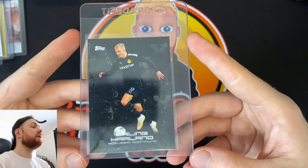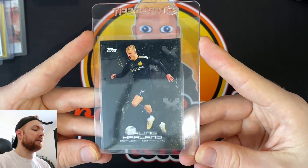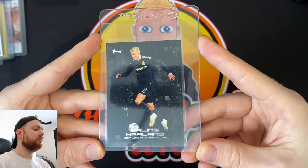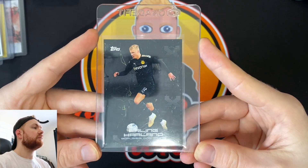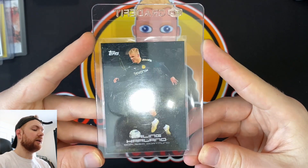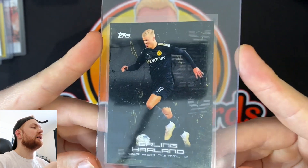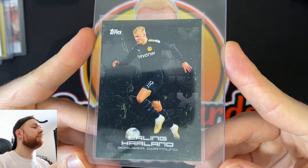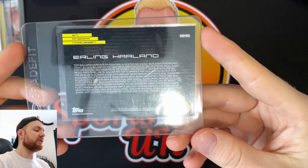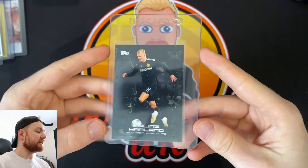I've gone for a Haaland — this is from the BVB Borussia Dortmund team set. This is a particularly nice one. I've got a few of these — maybe three or four. I do like the black background with the sort of lightning-coloured design — it looks almost like a silly string of sorts. This one was one of the ones I had in better condition, so it'd be nice to see that come back as a 10.